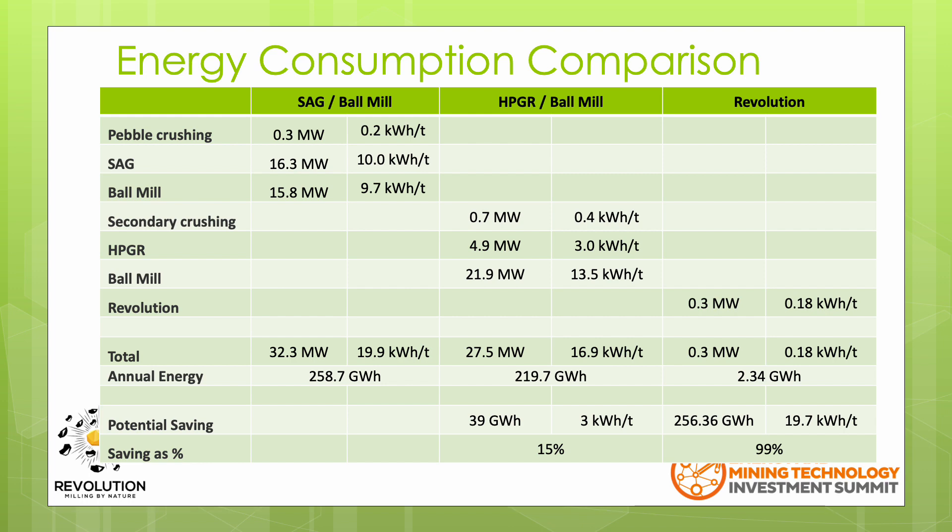This works out at an annual consumption of 2.34 gigawatt hours — a saving of 256 gigawatt hours over the SAG mill and ball mill combination, a whopping 99% reduction in energy consumption.